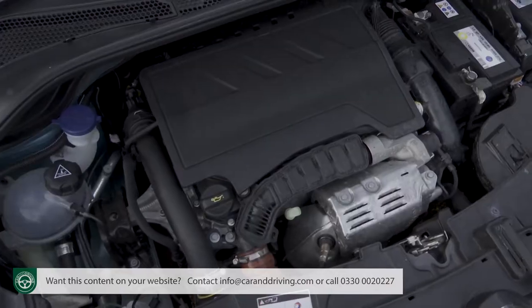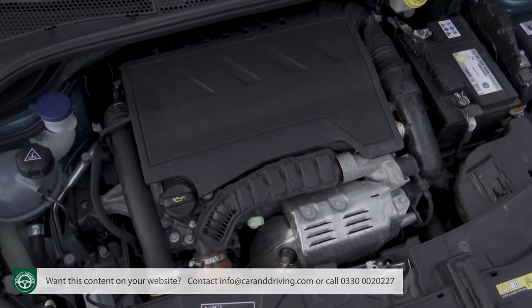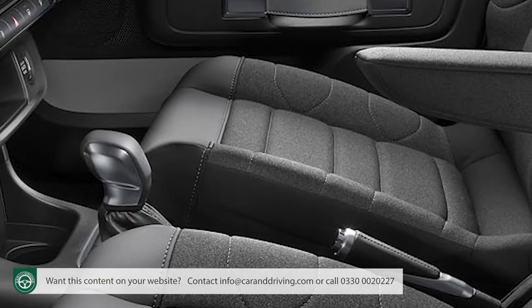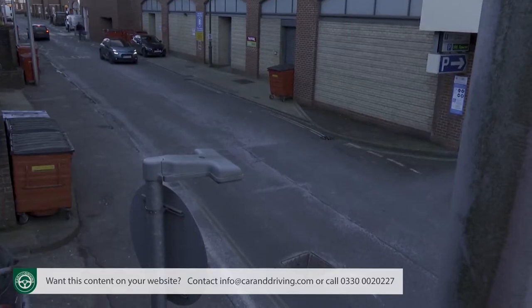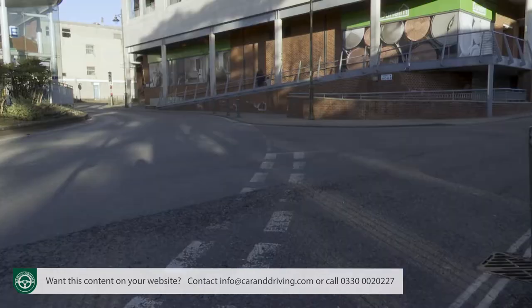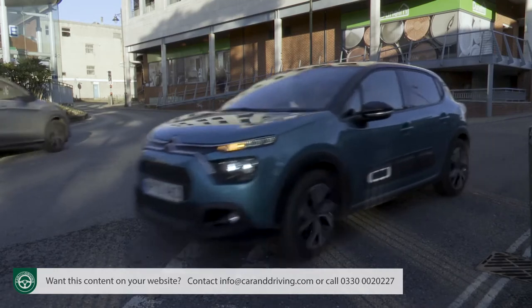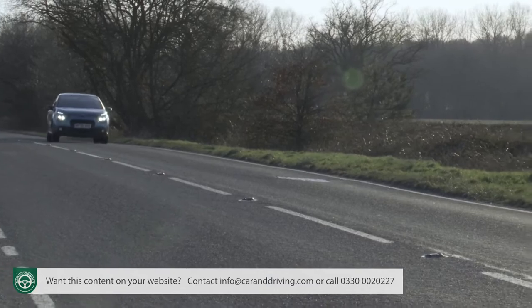If you want an automatic transmission alternative, the top PureTech engine is the only unit in the range that can provide it — the EAT6 setup in question being a proper full auto. There is still a BlueHDi diesel option too, but only one now: the brand's usual 1.5-litre 100 HP BlueHDi 100 unit, which only a very small proportion of C3 customers will want. It's a pity because it is quite a sweet little unit — it wafts you around frugally on an easy wave of torque and makes 62 mph in 11.3 seconds en route to 117 mph.